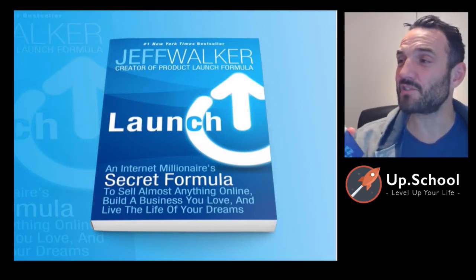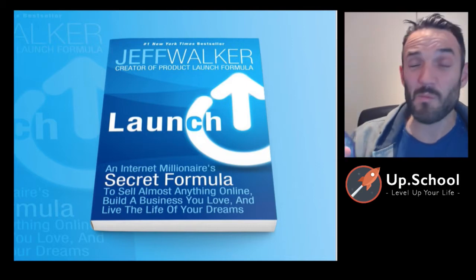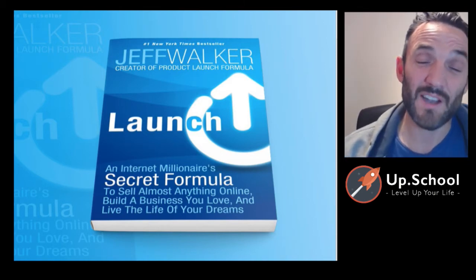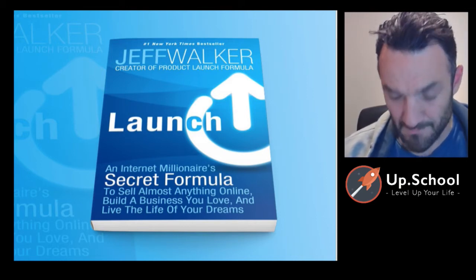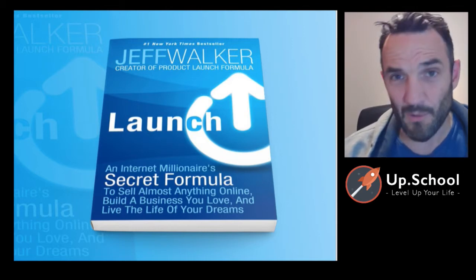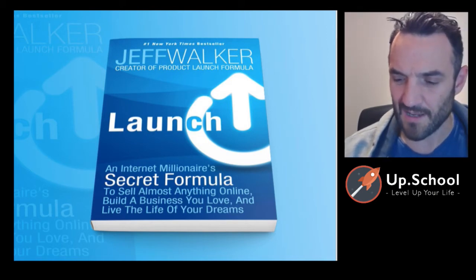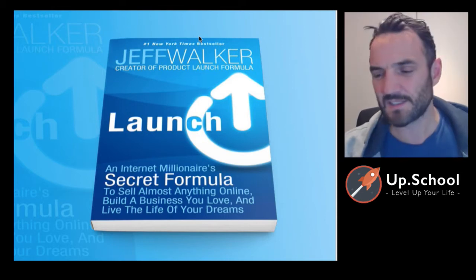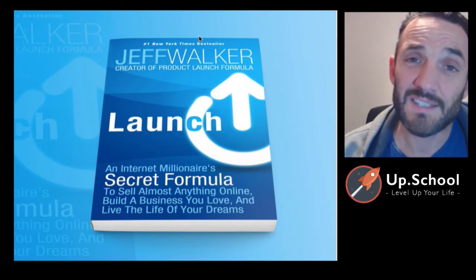Hello and welcome back. Today I'm talking about Jeff Walker's 'Launch,' which bills itself as an internet millionaire's secret formula to sell almost anything online. That's a big ask for a title, and I don't think the title does this book any justice because it sounds a bit like an internet marketing scam. But honestly, there is a really good backbone to this book which I want to focus on and share the key insights we can use in our business.